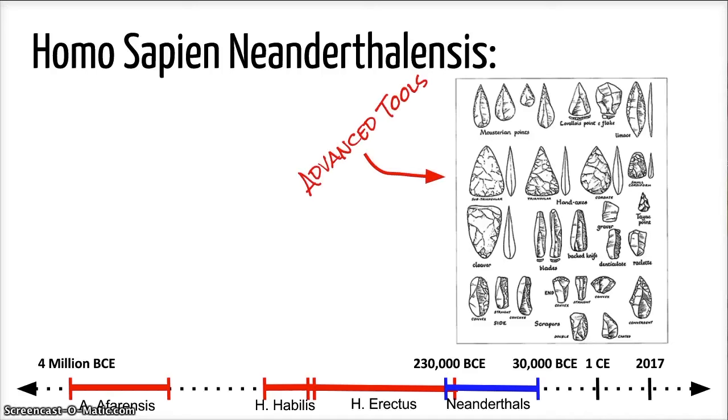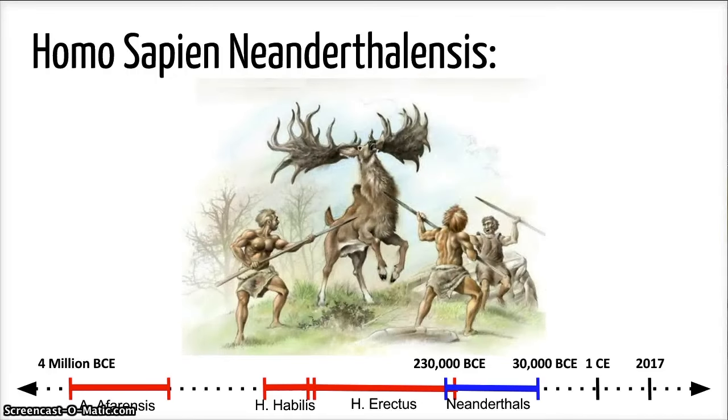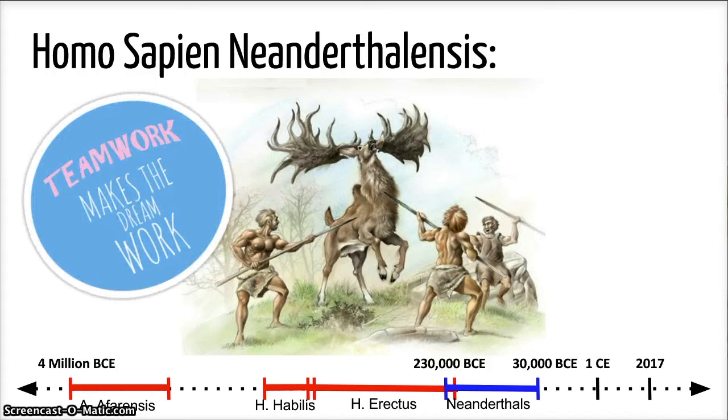Making more advanced tools helped the Neanderthals immensely, but what really helped them was their ability to work together. The Neanderthals were the first of the early hominids to hunt in an organized group. They would work together to surround and trap an animal. This proved to be advantageous to their species. Although the Neanderthal species became extinct, they did live with early modern humans for around 10,000 years.